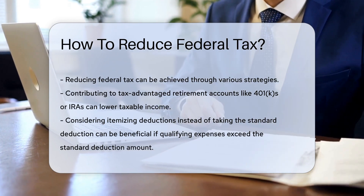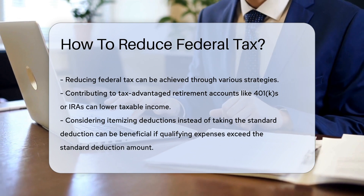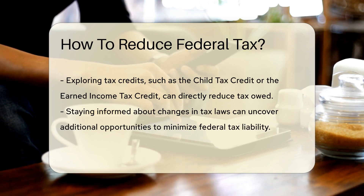One way to reduce federal tax is by contributing to tax-advantaged retirement accounts like 401(k)s or IRAs, which can lower taxable income and potentially decrease the tax owed.